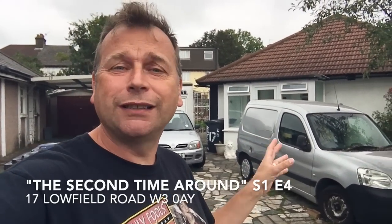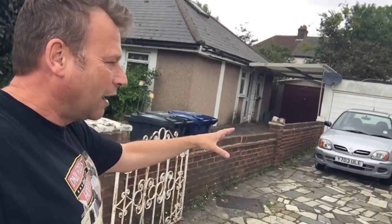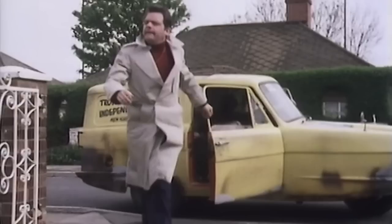This location behind me is Auntie Rose's cottage from 'Second Time Around,' where Del, Granddad, and Rodney do a runner because Del's fiancée Pauline — they think she's going to poison him as she's already done in two husbands and there would be a third. Apparently Auntie Rose lives in Clacton — but she doesn't, she lives in Acton. This gate and this pillar with the white top are actually in shot when Del gets out the van. The van would have been parked here, he jumped out, walked up to the front door. It's over 40 years old — not Clacton, it's Acton — and this is Auntie Rose's cottage from 'Second Time Around.'